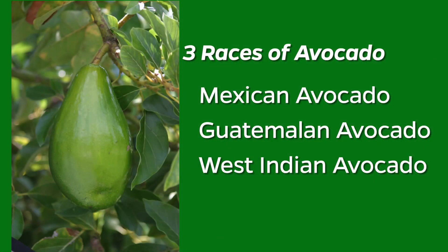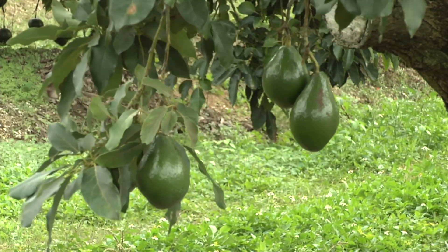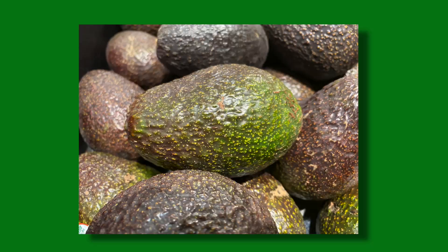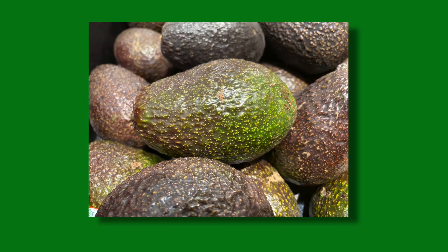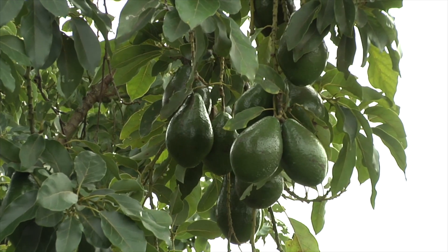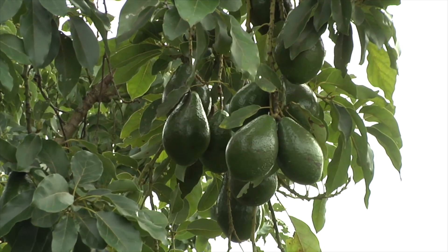In avocados, there are three botanical races based on their origin — the Mexican, of course from Mexico; the Guatemalan from Guatemala; and then there's the West Indian. Schaefer says avocados breed among those races, and that such breeding has led to the world's most popular avocado, a Mexican-Guatemalan hybrid called Hass. But preferences vary, and the larger, smooth-skinned West Indian avocado is Florida's favorite.